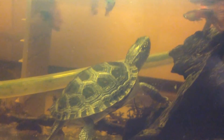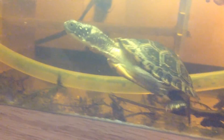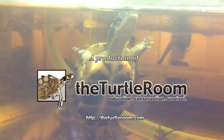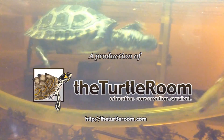If you ever want to talk Blanding's turtles, feel free to email us at the Turtle Room and we can chat about them, because they really are an awesome species. I hope you like them and I hope you decide to work with them. Thanks for watching. Please visit theturtleroom.com for more information on this and other exciting chelonian species.